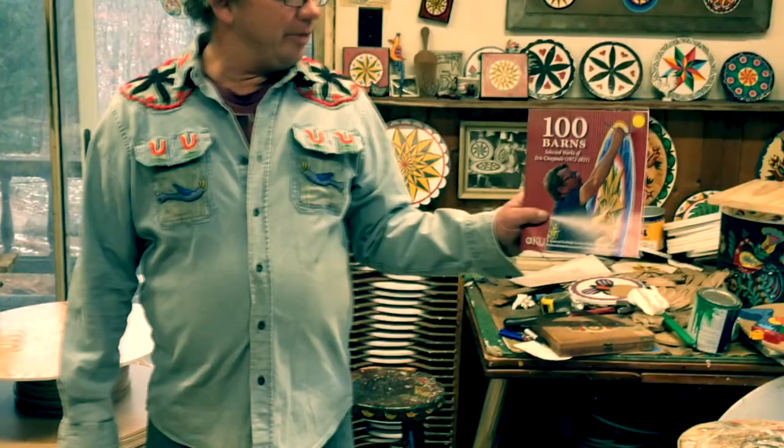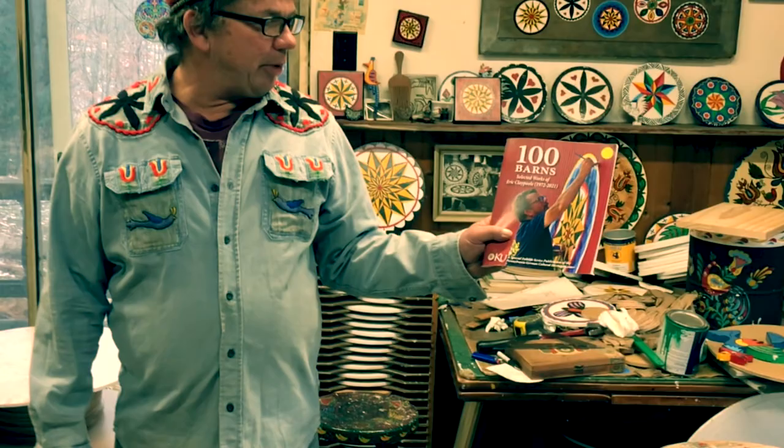I've been doing it about 40 years. My first barn, I was 11 or 12 years old and I helped with barns. I just completed 100 barns, and my friend Patrick Dunmoyer just wrote a book about the 100 barns I painted.